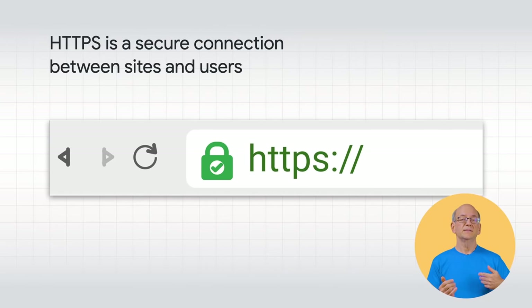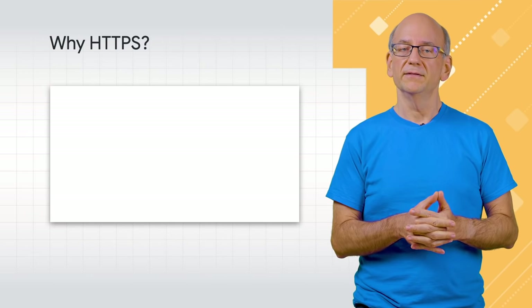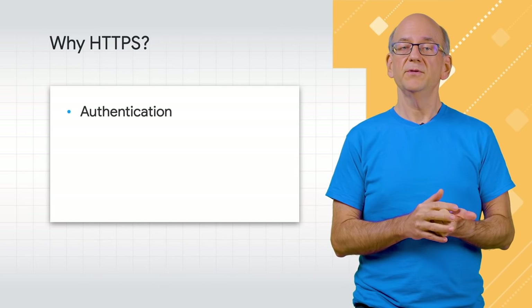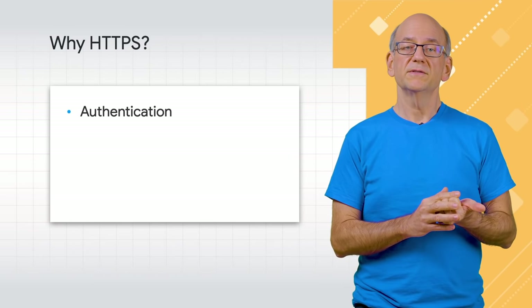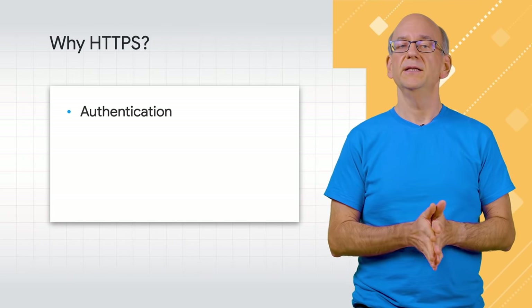Let's start with the basics. What is HTTPS, and why would you want to use it? HTTPS is a secure connection between your website and your users. It protects your website from unwanted activity. For security, HTTPS ensures three things. First, authentication — am I talking to whom they claim to be? This is how users can be certain they're engaging with your website and not some intermediary.